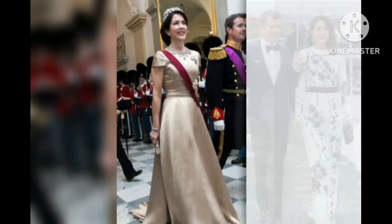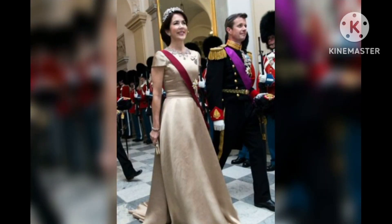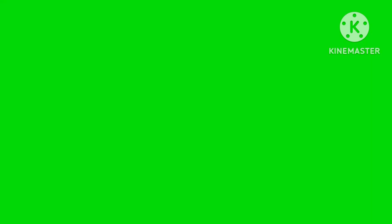Crown Princess Mary stepped out in a camel robe-style coat and her signature pumps. She also coordinated her plum-colored pillbox hat with matching leather gloves.